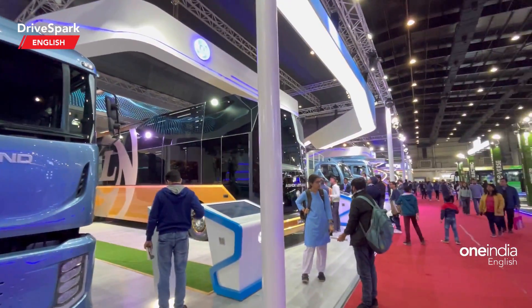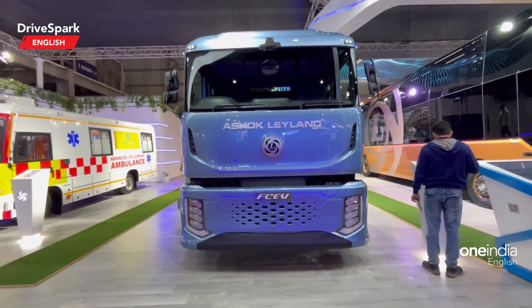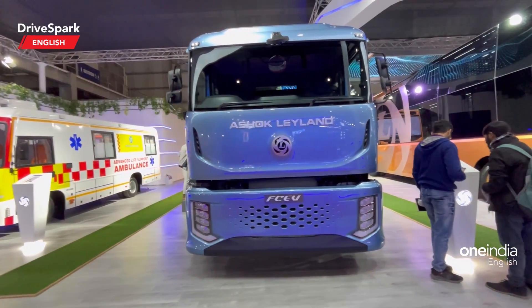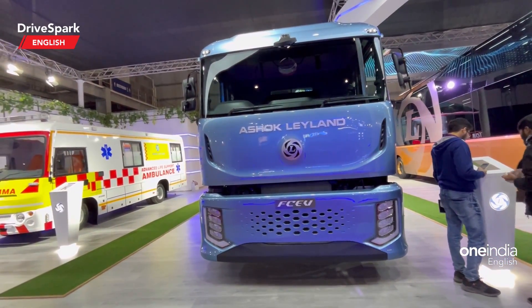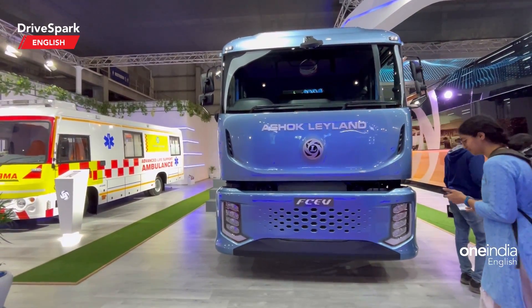There are a ton of concept vehicles here and this is one more. ICE engines are becoming a thing of the past. Right now, sustainable mobility is the future, and what you see right here is another sustainable mobility concept. This is called the FCEV.